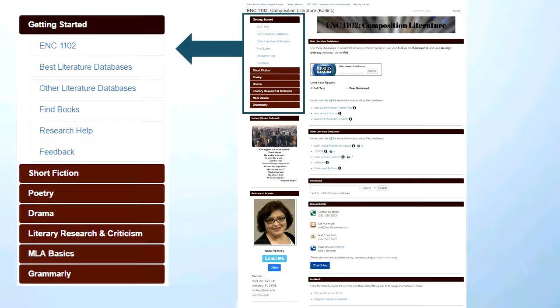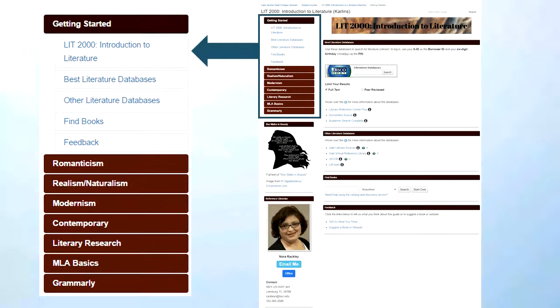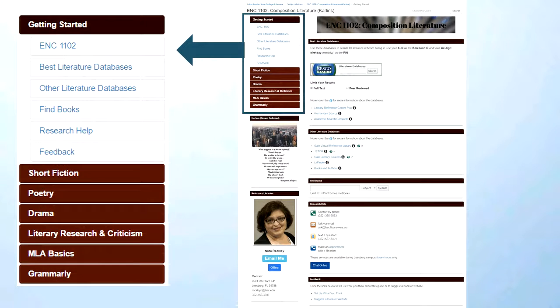I'm going to show you Professor Carlin's Lit 2000 guide as an example of something organized in a completely different way. For this class she chose to organize the course by period rather than genre. I have another professor that organizes it by unit, and instructors who like to organize by theme. This method is flexible to whatever the instructor needs. Since most of the guides are organized by genre, I'm going to go back to the ENC1102 guide for Professor Carlin and go over each page.